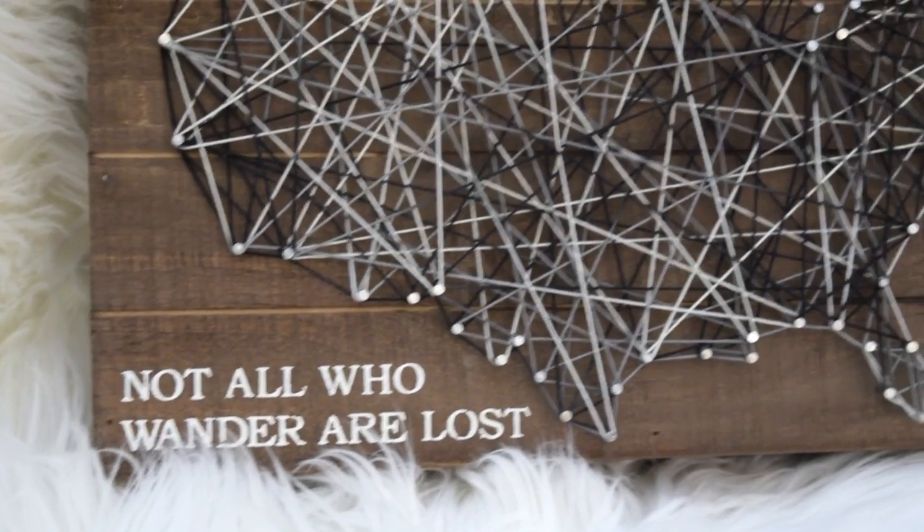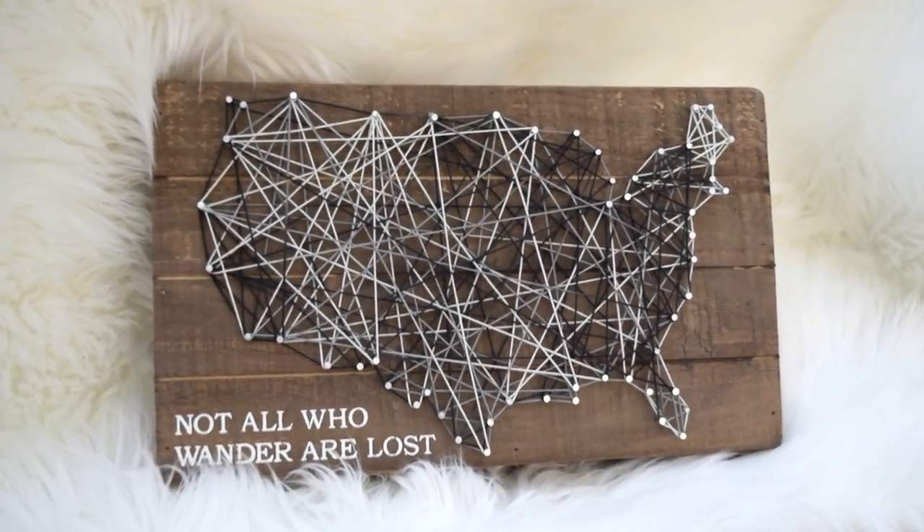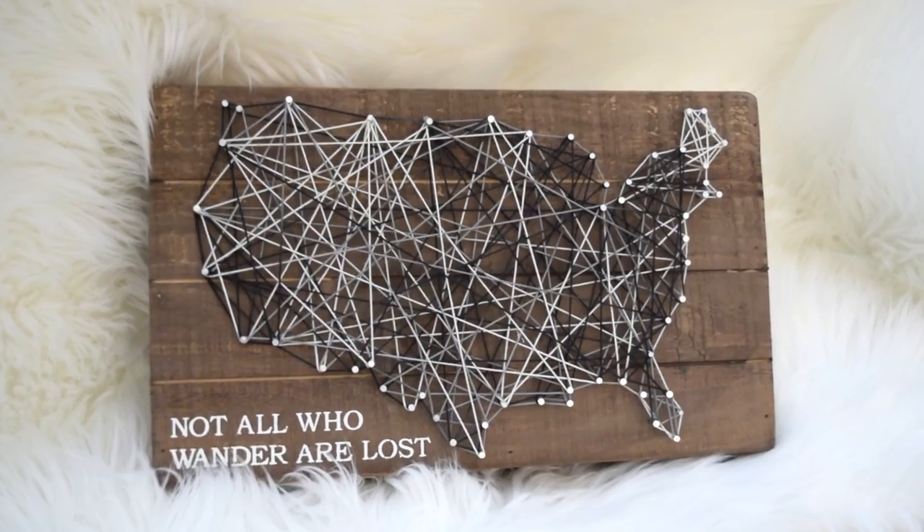And then I got this wall decor piece. It just says 'not all who wander are lost.' It has the United States on it stitched in with yarn, and it's really cute. It has nails on it. This was only $14.99.